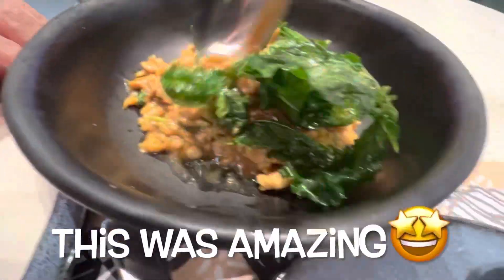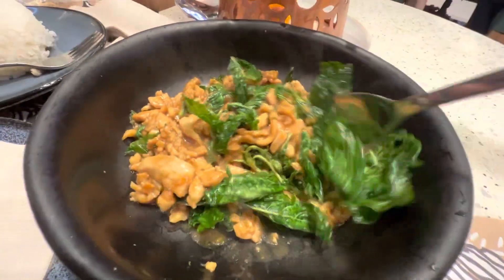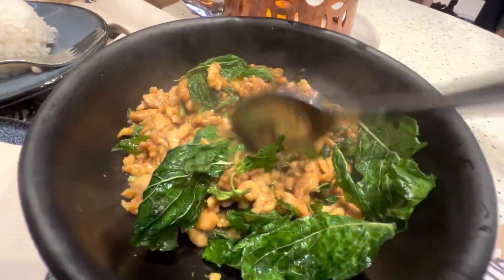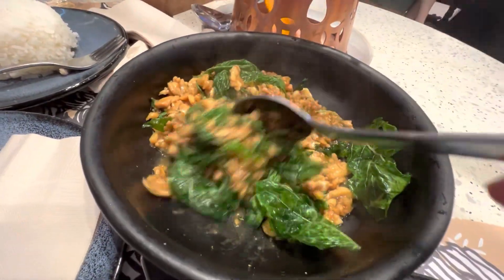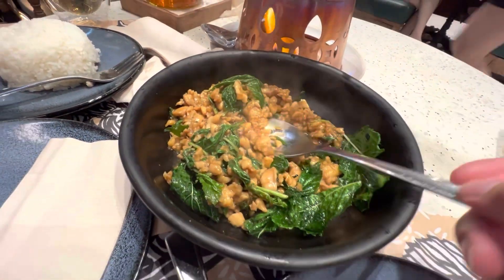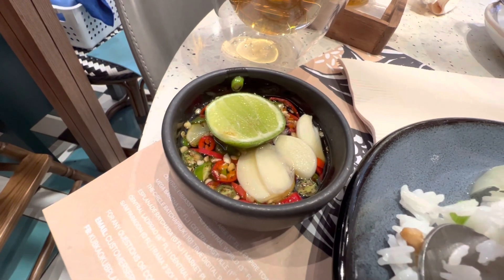Not sure what this is. Chicken and basil — looks like it's chopped up, different style, and the basil of course. Comes with some chili sauce, the lime, the fish sauce, and pepper.